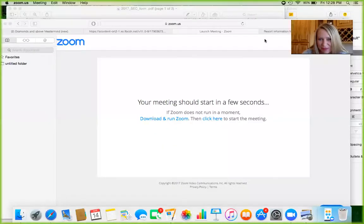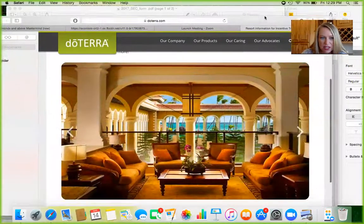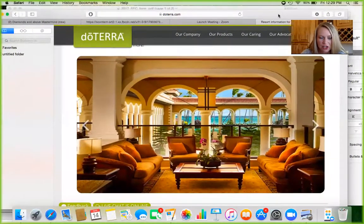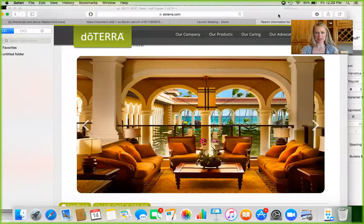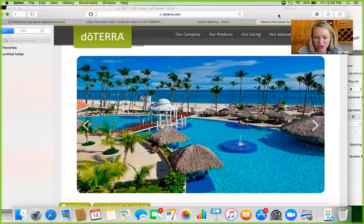First, let's figure out where we're going. I'm going to bring up my screen and show you. I'm pulling up all of this information from doTERRA.com — this is where they have the information for the Dominican Republic incentive trip happening in February. And this is where you're going to be staying. They have a beautiful spa area and the most incredible crystal blue ocean and beach area I've ever seen.